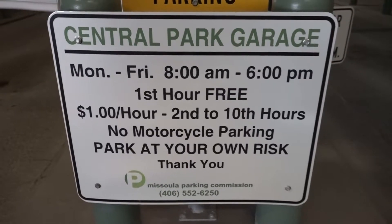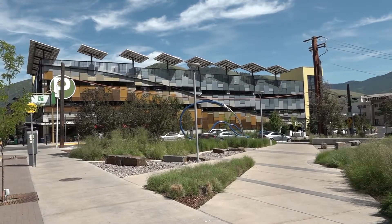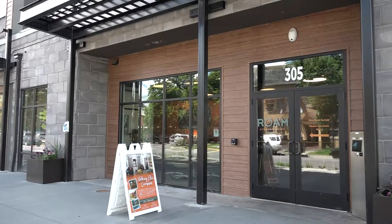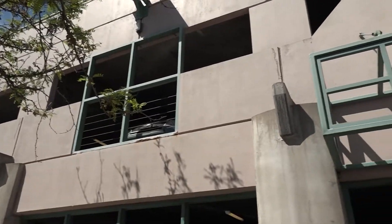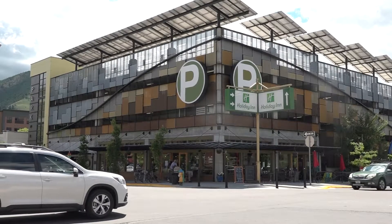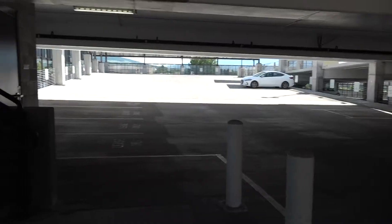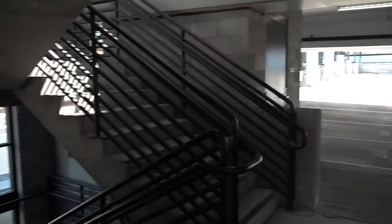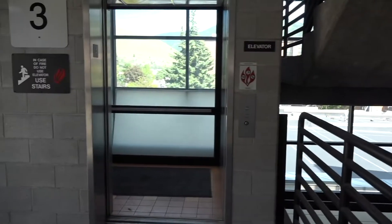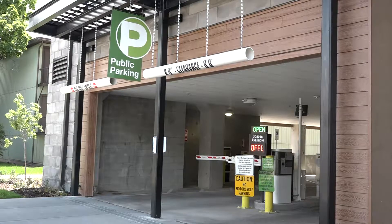We have our Central Park garage, our Park Place garage, and the newest addition, the Rome garage. All of those facilities offer your first hour for free, and then it's only a dollar an hour thereafter. We charge Monday through Friday from 8 a.m. until 6 p.m., so after that — nights and weekends — it's free to park. They're a great option for folks wanting to stay a few hours without paying the escalating rate structure on the street, and especially since Rome is new, we have a lot of availability for hourly parking.